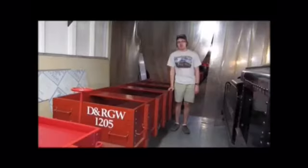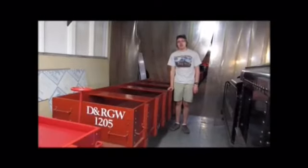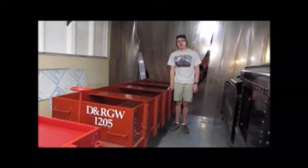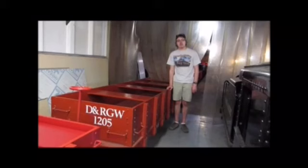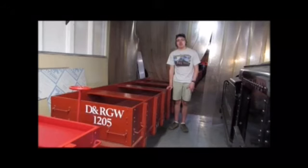What you see right behind me is Denver and Rio Grande 1205. Denver and Rio Grande 1205 is a replica gondola car used here on the McCormick-Stillman Railroad Park's Paradise and Pacific Railroad here in Scottsdale, Arizona. 1205 runs on the 15-inch gauge track here at McCormick-Stillman and is one of several gondola cars here at McCormick-Stillman Railroad Park on the Paradise and Pacific.